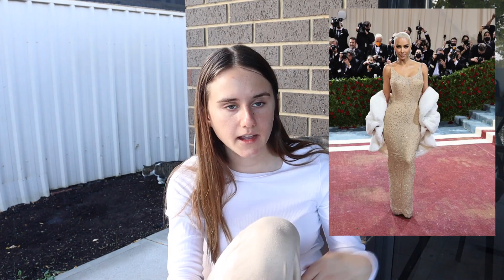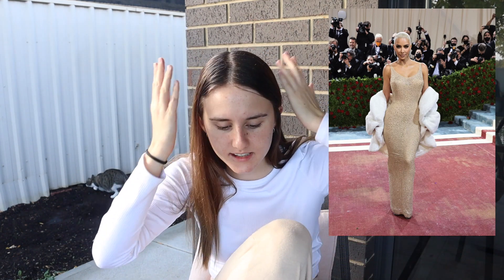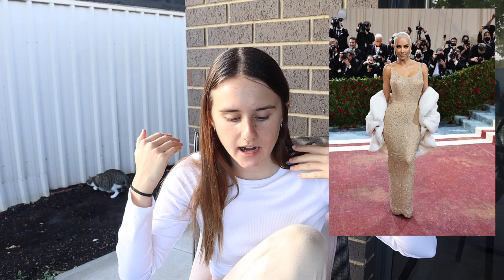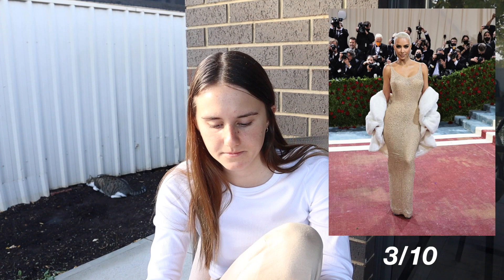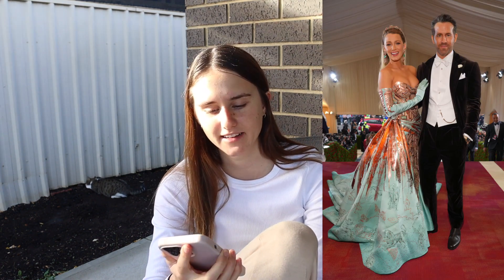Kim Kardashian — I like the outfit but it isn't anything amazing. I know it's got that whole Marilyn Monroe thing. I'm a bit too young to really understand the significance of that era. I love the outfit but again it's the makeup and the hair — the slicked-back white. I feel like she should have done it a little bit different. Three out of ten.